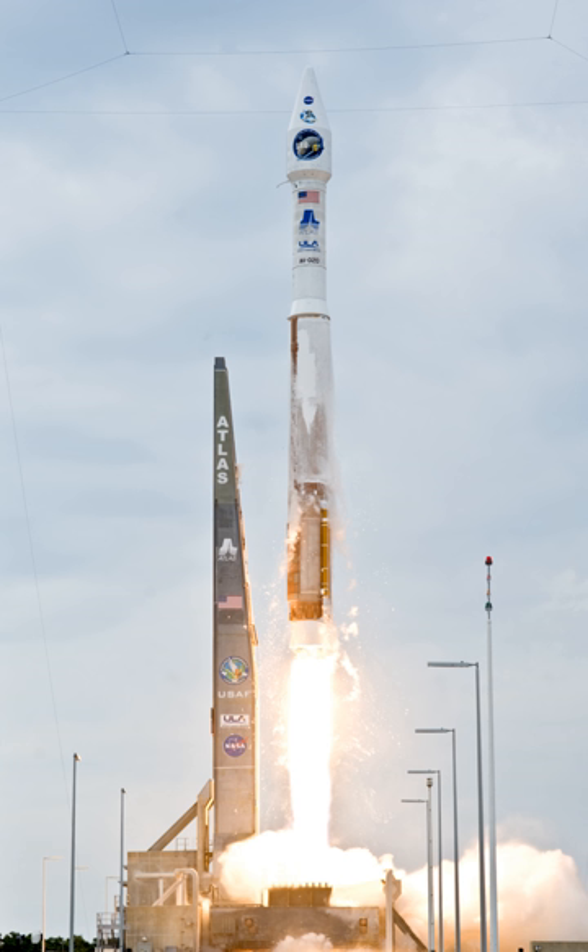Atlas V is an expendable launch system in the Atlas rocket family. It was formerly operated by Lockheed Martin and is now operated by United Launch Alliance, a joint venture with Boeing. Each Atlas V rocket uses a Russian-built RD-180 engine burning kerosene and liquid oxygen to power its first stage, and an American-built RL-10 engine burning liquid hydrogen and liquid oxygen to power its Centaur upper stage. The RD-180 engines are provided by RD AMROSS, while Aerojet Rocketdyne provides both the RL-10 engines and the strap-on boosters used in some configurations.